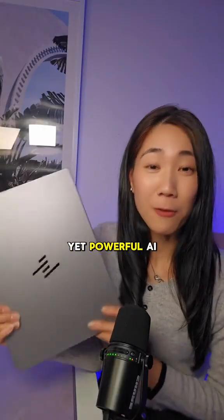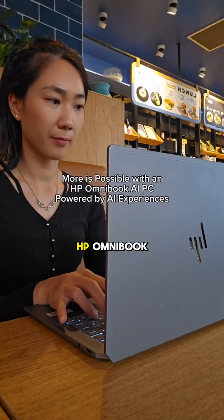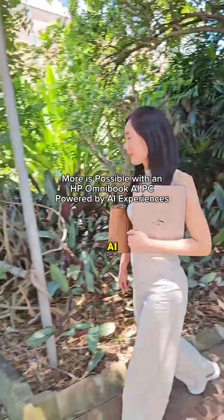So if you're looking for a small yet powerful AI PC, this is your sign to ask for the HP Omnibook with Ryzen AI, powered by AI experiences today.